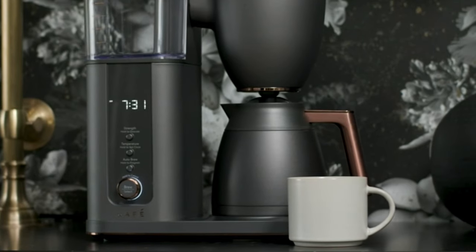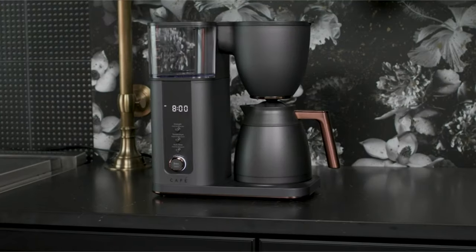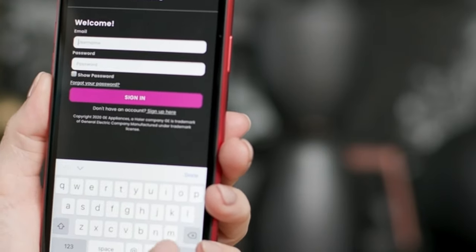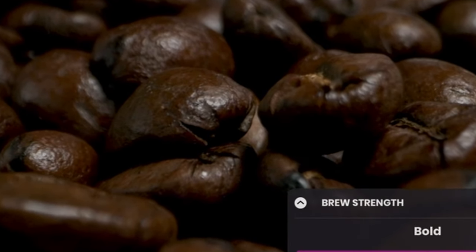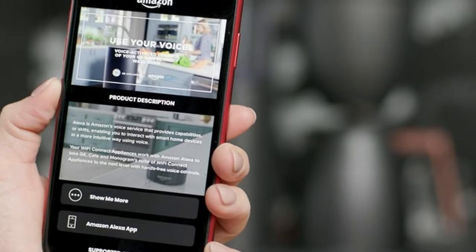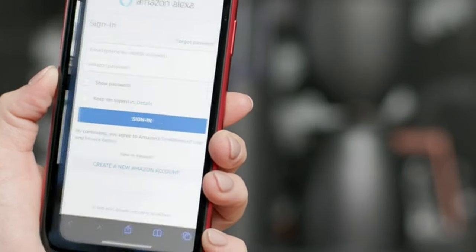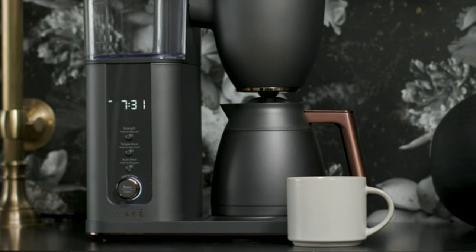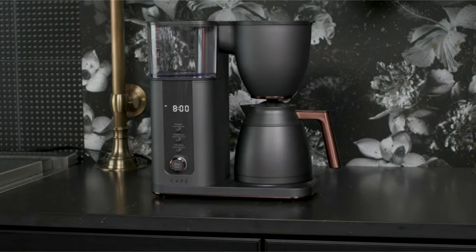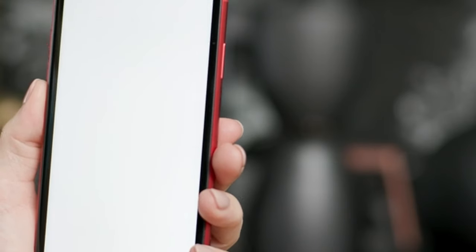It adapts to your preferences, remembering your favorite settings for cup number, temperature, and brew strength, and has a 10-cup brewing capacity. It also has four distinct brewing options ranging from gold to bold, to ensure your coffee is just how you like it. The auto-brew option makes your mornings easier by delivering freshly brewed coffee right when you want it. You can also improve water quality with GE Appliances Replacement Carbon Coffee Filter cartridges. Be mindful that grind size, coffee quantity, and tamping can all alter the quality of your espresso, needing reprogramming when changes are made.